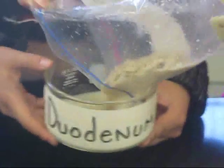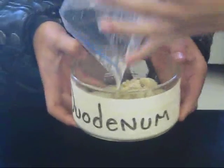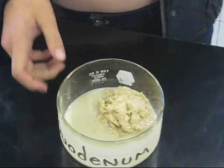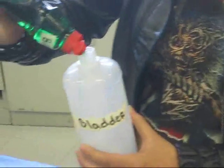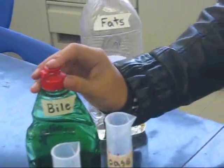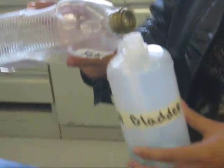After muscular contractions in the stomach took place, food goes into the duodenum, which is the first part of the small intestine. This is where bile is released from the gallbladder to neutralize the acid. It also emulsifies fats.